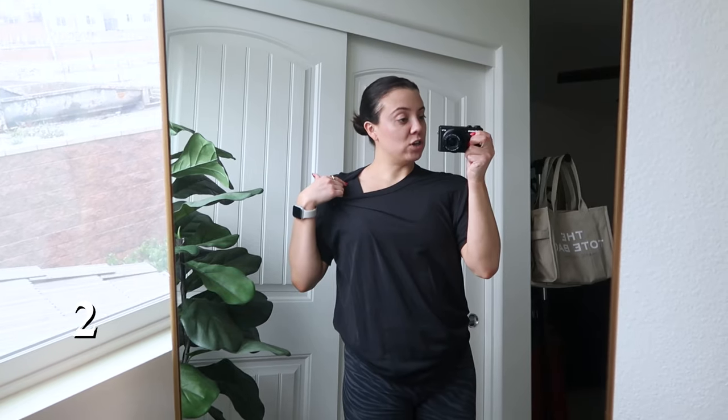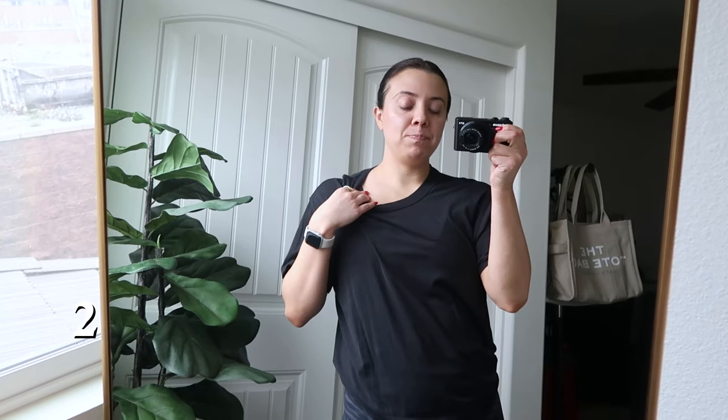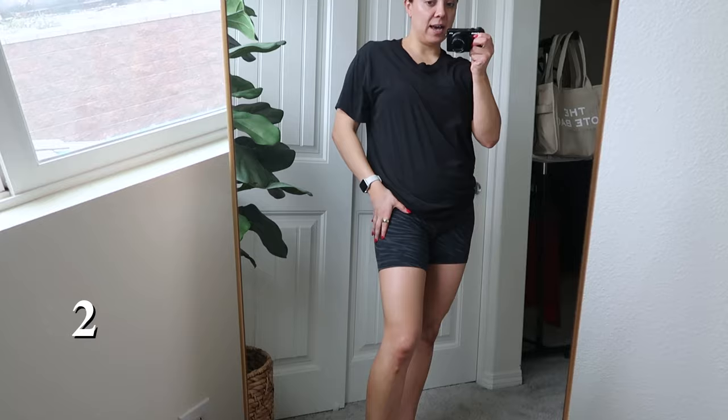Under that I have the align v-neck bra in the CD version. This bra is so comfortable and supportive. I personally wouldn't wear it for running or burpees, but for a lifting day where I just need a little bit of support, it's perfect. I have quite a few of those as well.